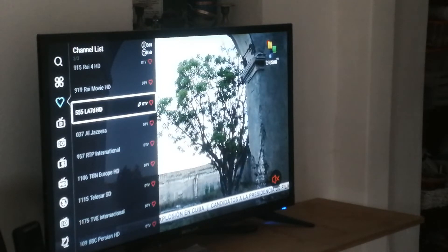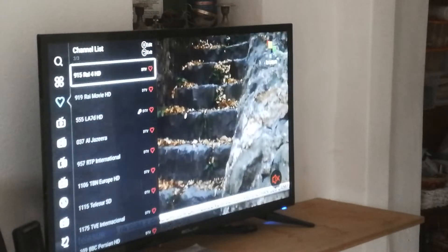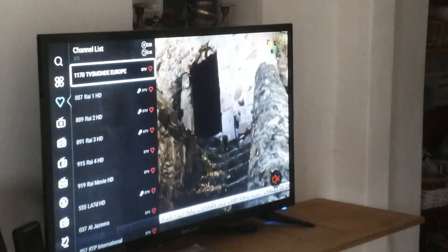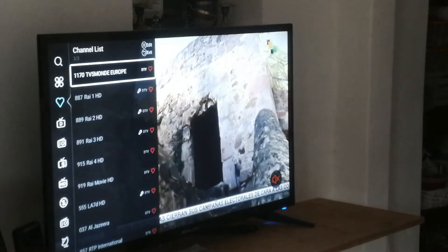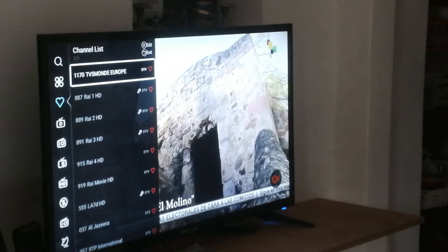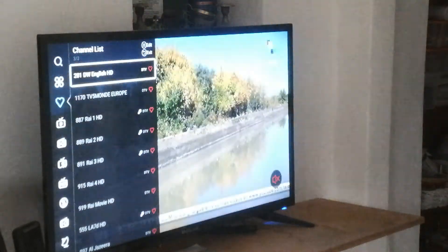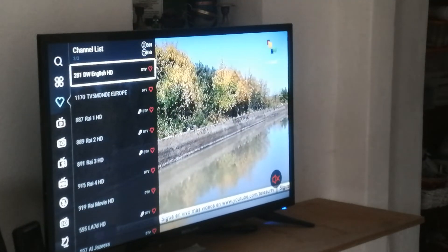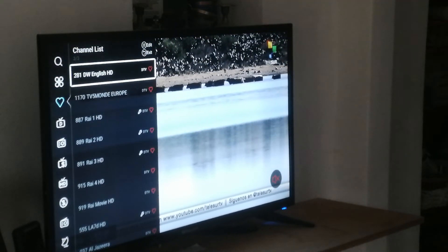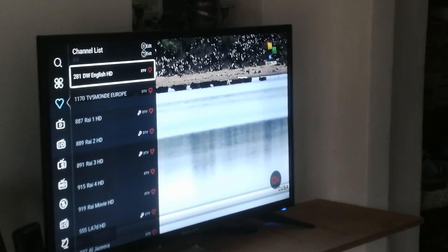Then I have LA7 — the Italian LA7 — which is a quite good Italian channel. And of course RAI, and also I found the French TV5Monde news channel. So I am quite satisfied now with this — finally. I hope you will get help from my presentation. Good luck with your Bolva.